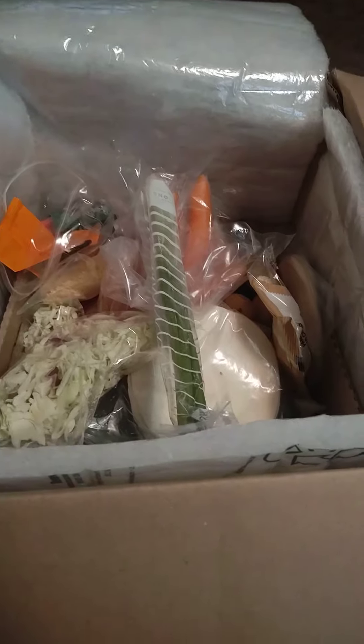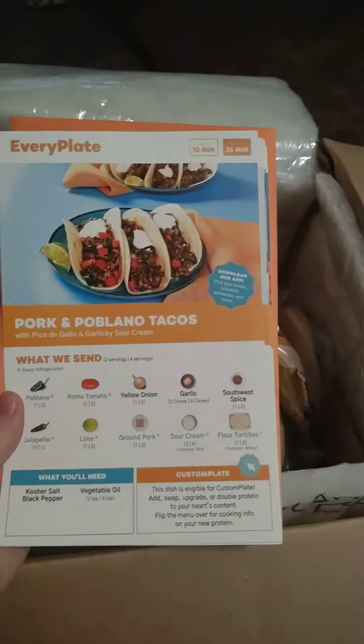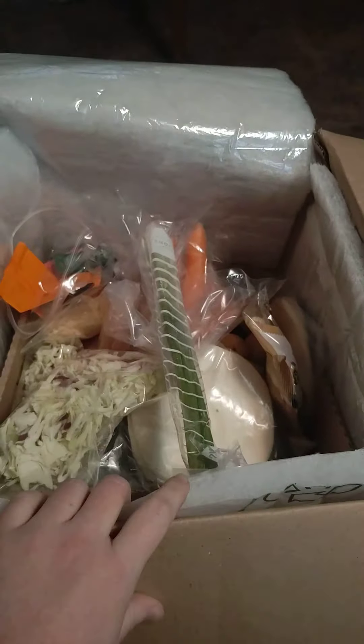Me and my husband are actually picky eaters, and for the most part we've liked everything so far. So just for those people that are having issues finding a good meal delivery kit they want to get.